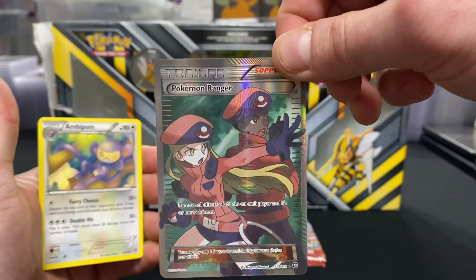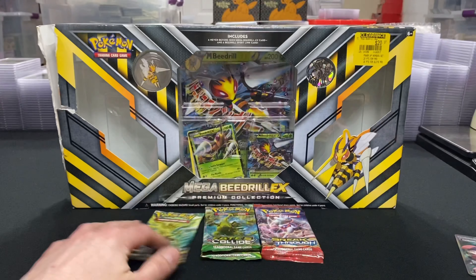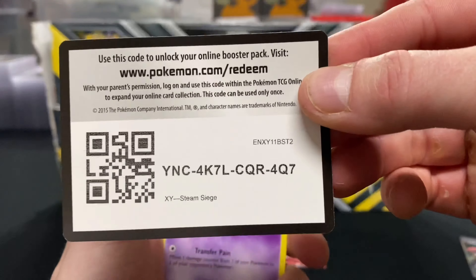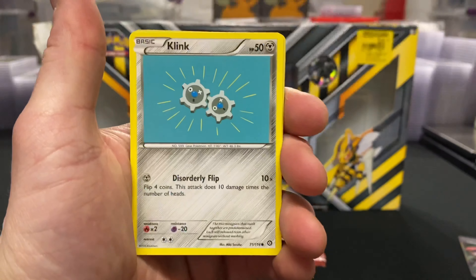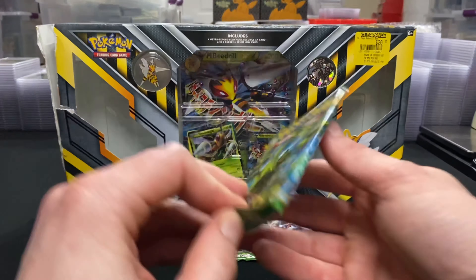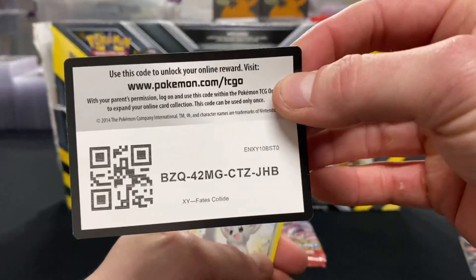Finally, that bad luck streak is over. See, the solution to everything is always to open more. See that clearance sticker on the top right? It says $20. GameStop in 2018 had like a super clearance on clearance items already — I got this box probably for $10.